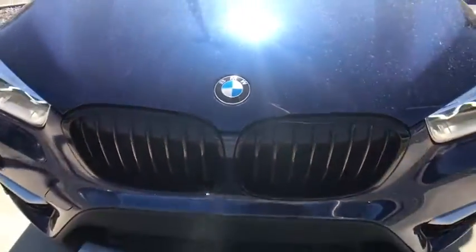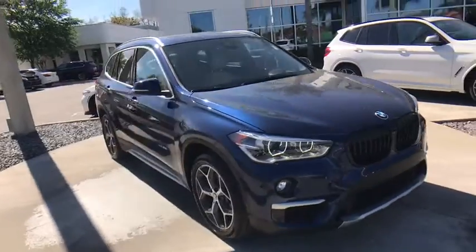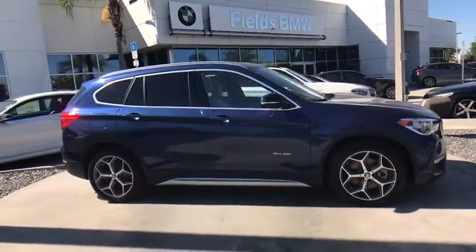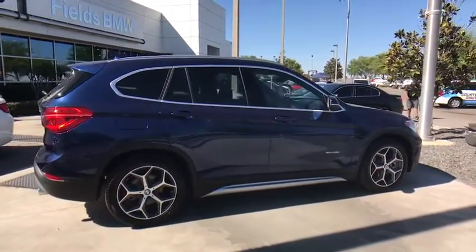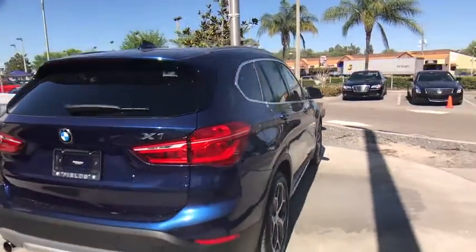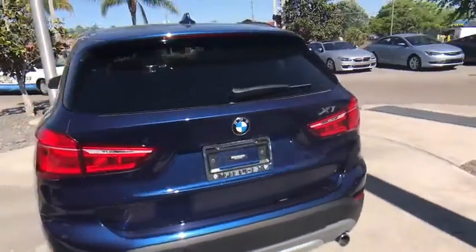The 2016 BMW X1. Based on the BMW 3 Series, the X1 is a compact crossover SUV. Slightly smaller than the X3, the X1 gives you all the refinements, power and style of other BMWs in a slightly smaller, sporty and easy to navigate option. This vehicle has less than 15,000 miles.